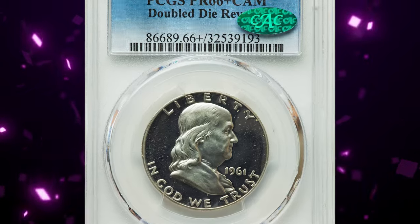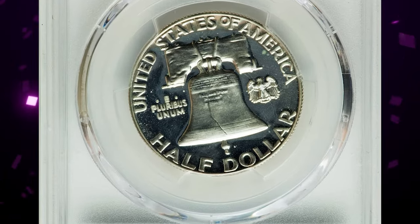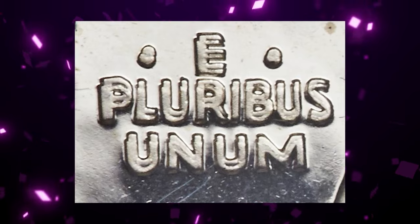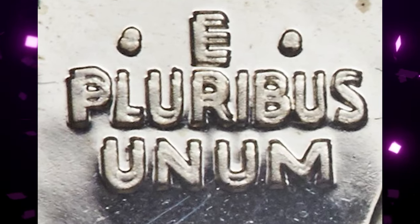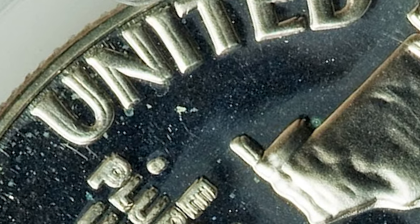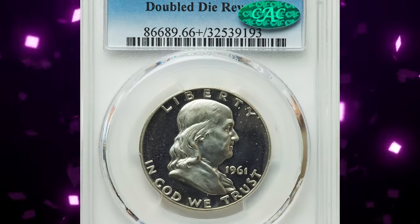1961 Franklin half-dollar with double-die reverse: three different double-die reverse varieties exist for the 1961 proof half-dollar, although FS-801 is by far the most dramatic and highly sought-after. Most reverse design elements show a widespread, particularly along the left and lower margins. Examples are scarce in all grades and extremely rare with a Cameo designation. This plus-graded, CAC-approved Cameo ended up selling for $14,100.